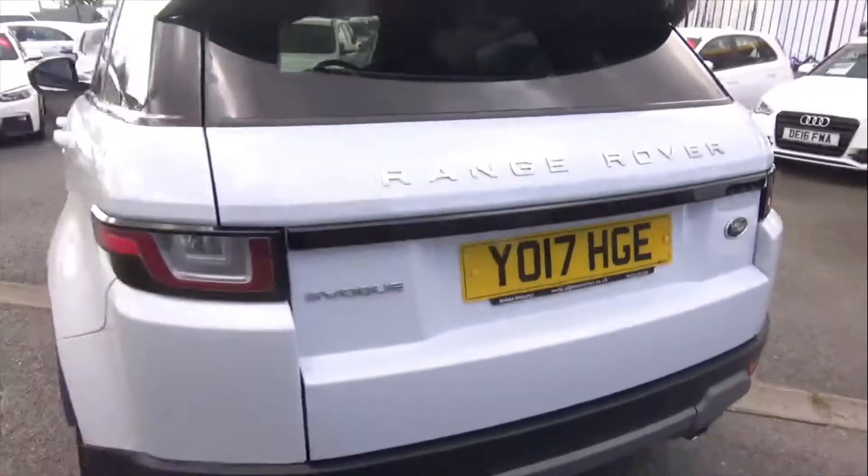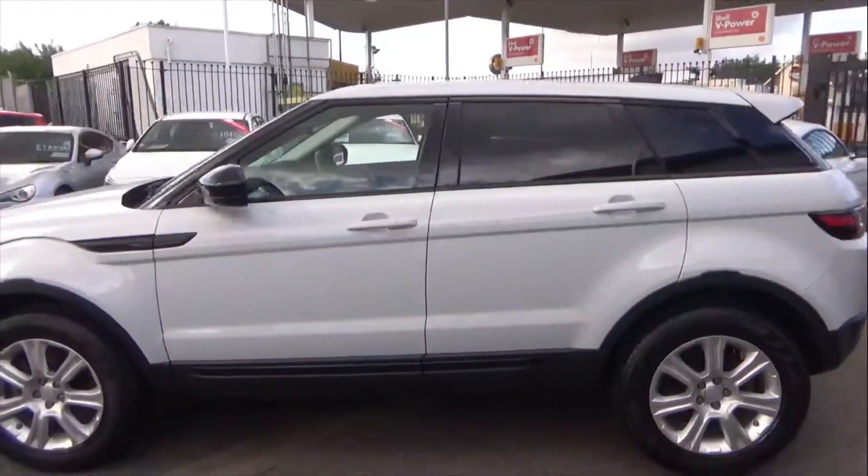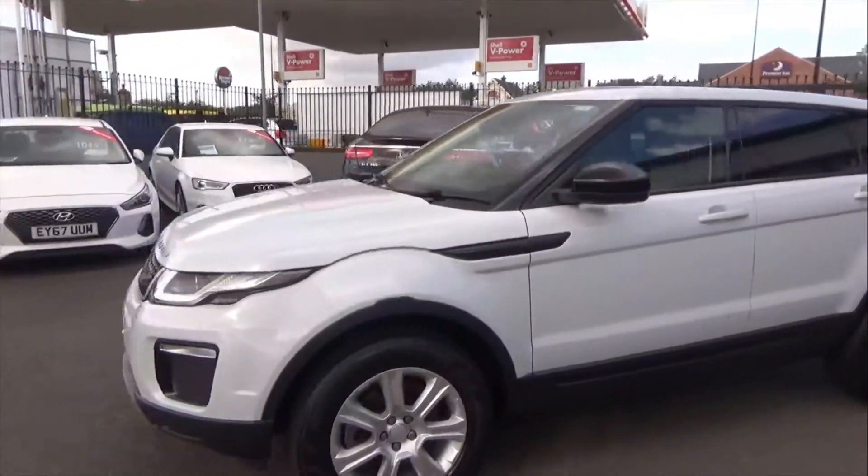Overall, looking around the vehicle it's in fantastic order throughout — no signs of any dings, no dents, no scratches that I can see.